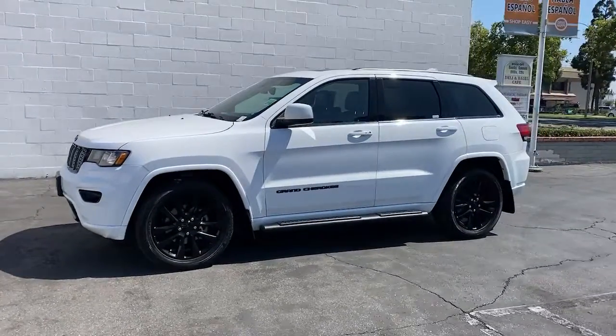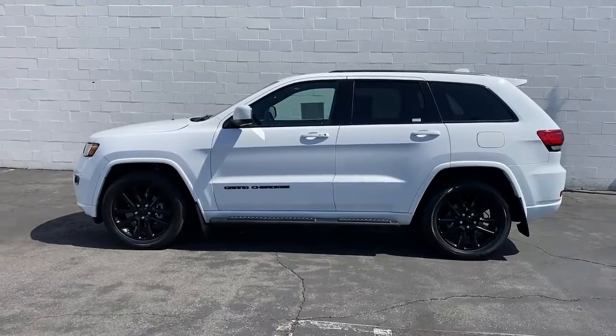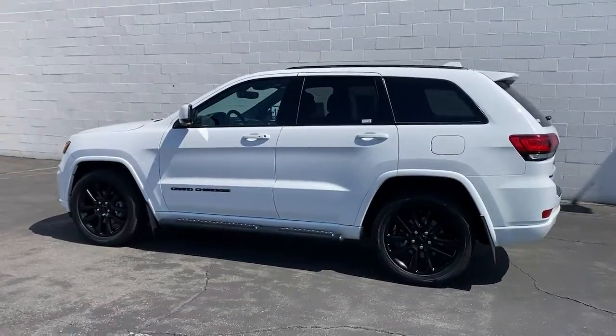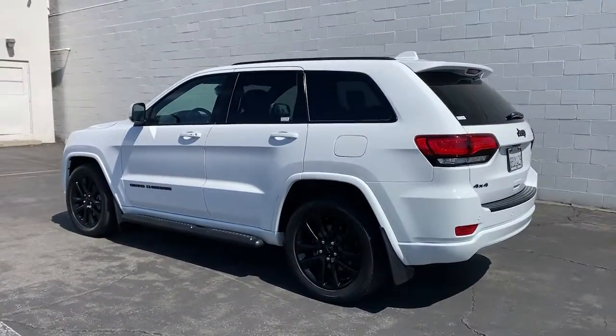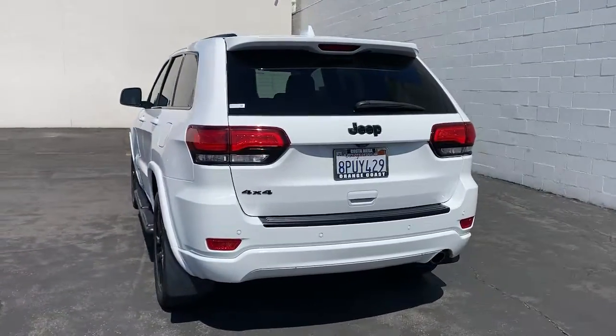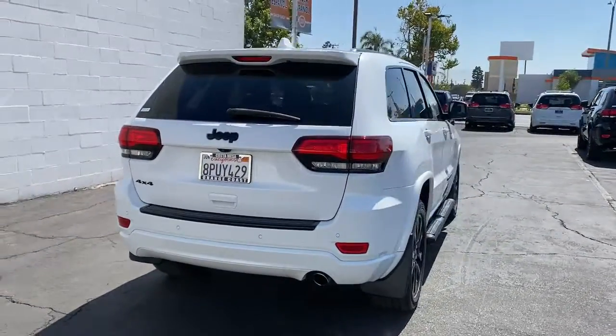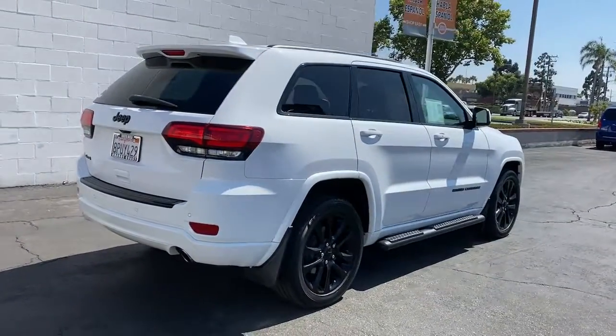Hop into the 2018 Jeep Grand Cherokee. This vehicle still has fewer than 45,000 miles on the clock, so it won't last long. The Grand Cherokee keeps you safe, connected and entertained while you explore your world in confidence and refined luxury. The following are some of this vehicle's highlighted options.